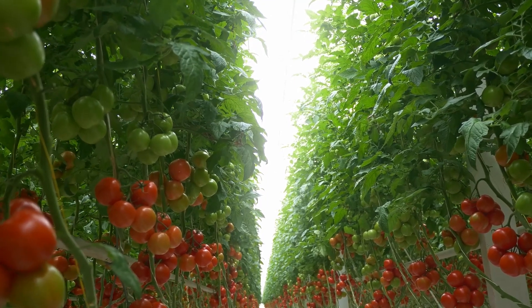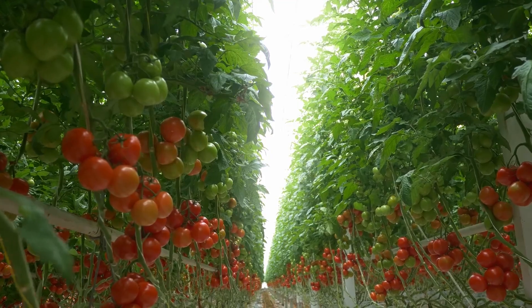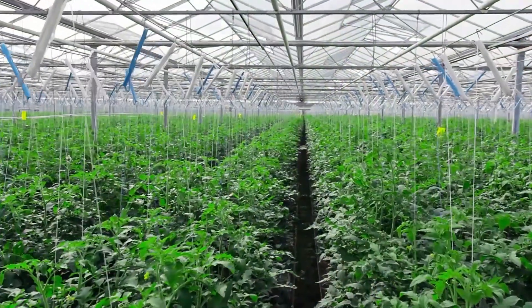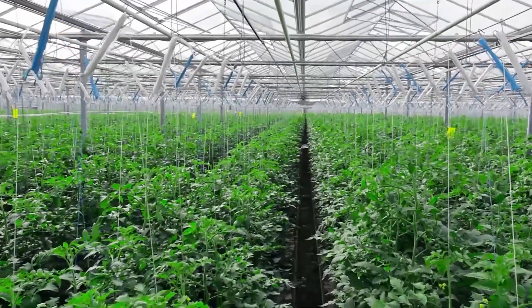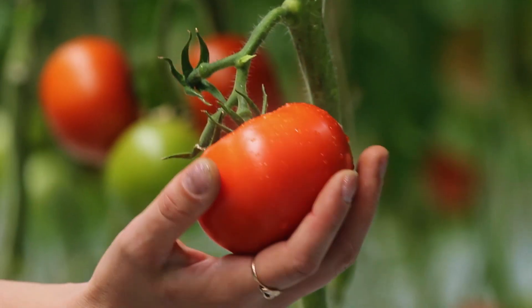The Netherlands is a major producer and exporter of fresh fruits and vegetables. Tomatoes are one of the main crops produced in Dutch greenhouses. In 2017, 910 million kilograms of tomatoes were harvested from these greenhouses.